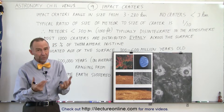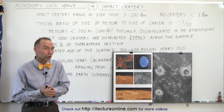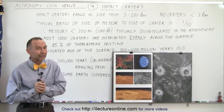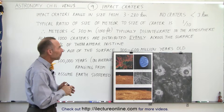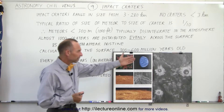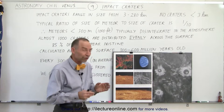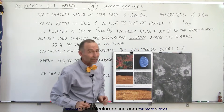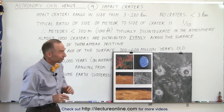Which means that about 300 to 600 million years ago there was this enormous resurfacing event, and we'll talk about that later. Here's a beautiful picture of three impact craters varying in diameter from about 37 kilometers to about 50 kilometers. Those are very large craters.